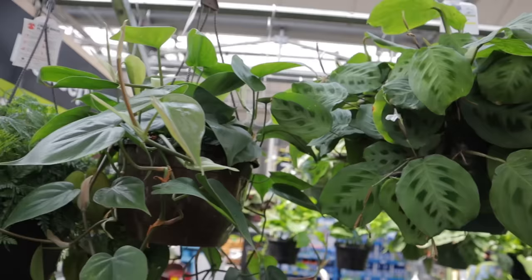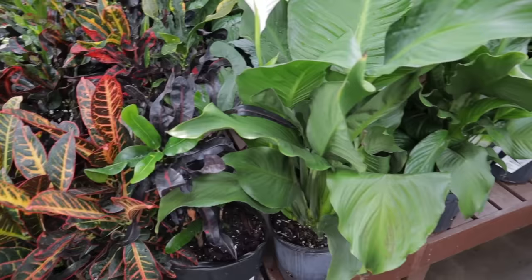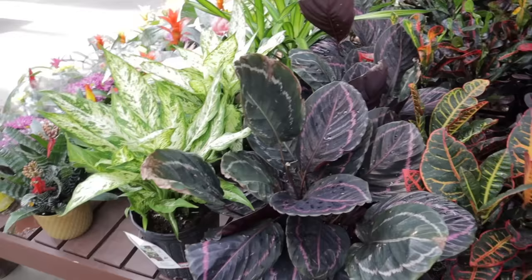What a beautiful prayer plant — look, it's blooming, what a stunner! There's also a nice heartleaf philodendron and a gorgeous fern. They have some more absolutely massive Calatheas for $29, and beautiful peace lilies — about $29 for the large ones. Over here there's some Aglaonema for $16.